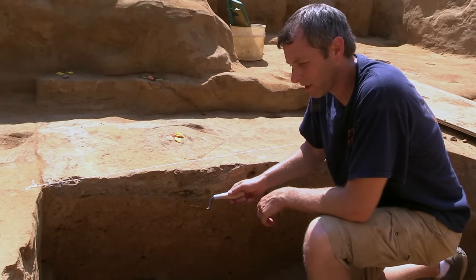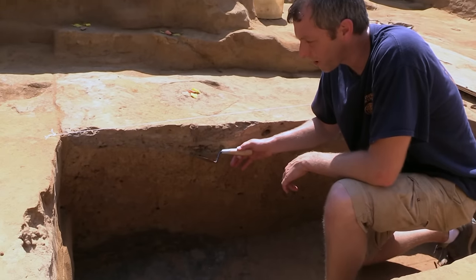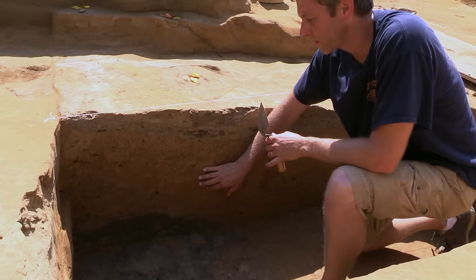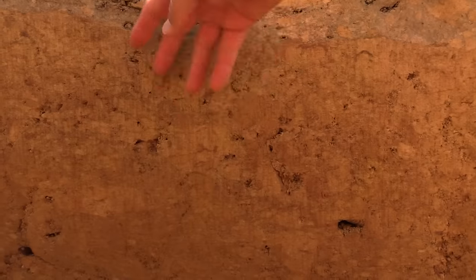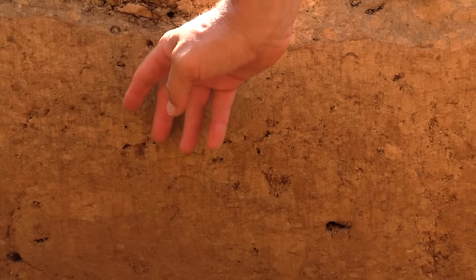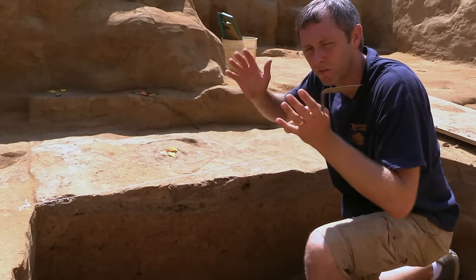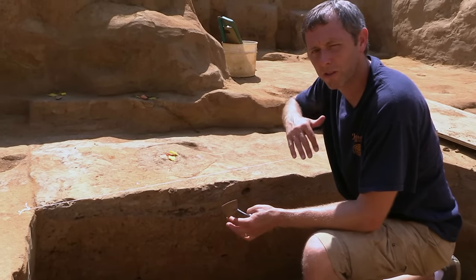Beneath the occupation layers you can see a solid layer of homogeneous orange clay which has very little in the way of artifacts — actually I don't think there were any artifacts in it. What this is is redeposited subsoil, and that's pretty telling. We think they were intentionally packing this well with solid orange clay under the assumption that it shouldn't compact much over time, whereas if they had chosen organic fill and ash and day-to-day trash, that would have settled substantially, making it difficult to continue to use the cellar.